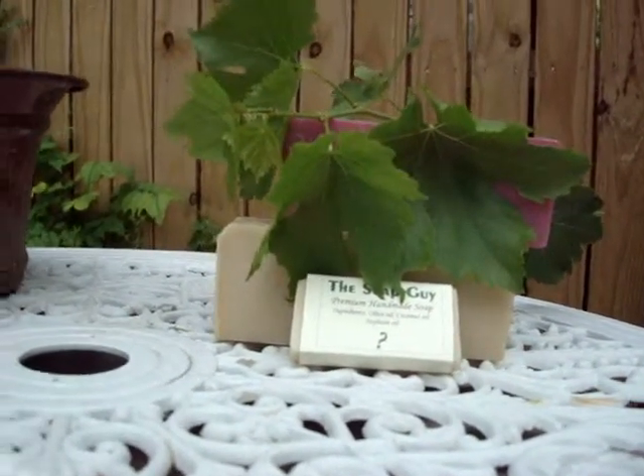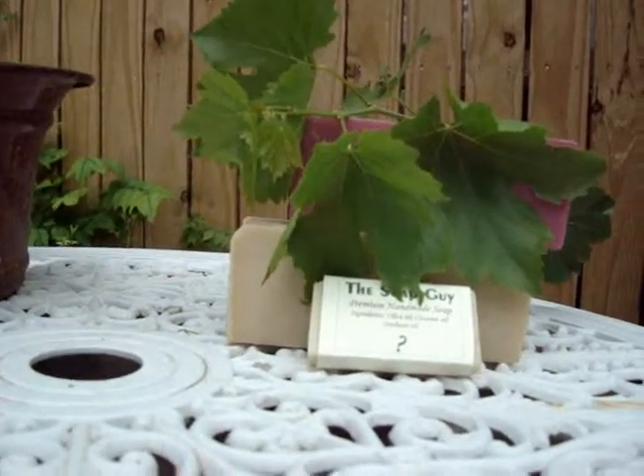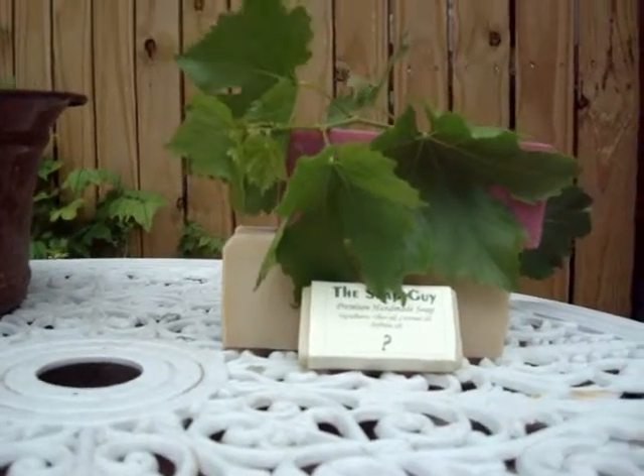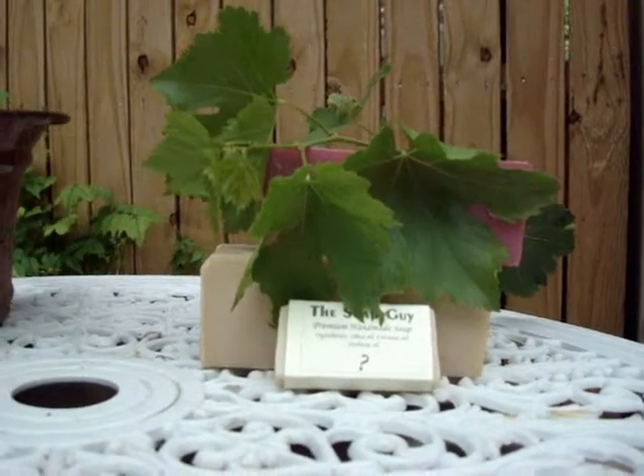What stood out for me was the fragrance. This soap smells so nice and the fragrance lasted on my skin. It made my skin feel clean and moist, and I noticed I did not have to put lotion on after my bath.